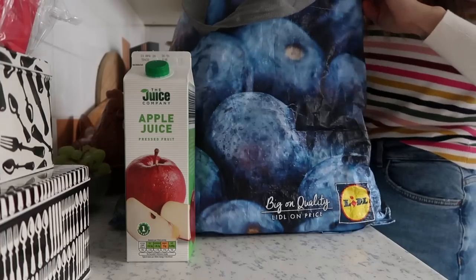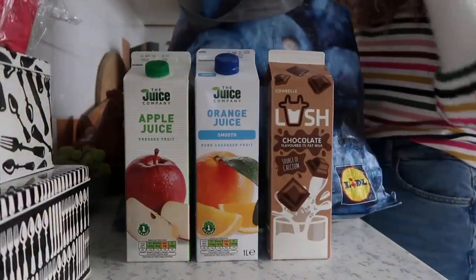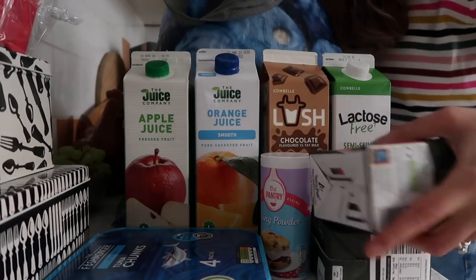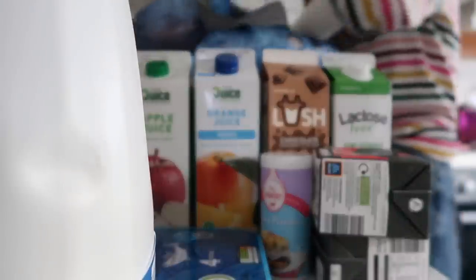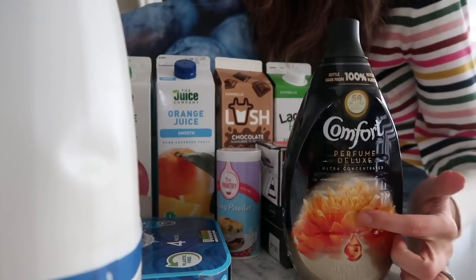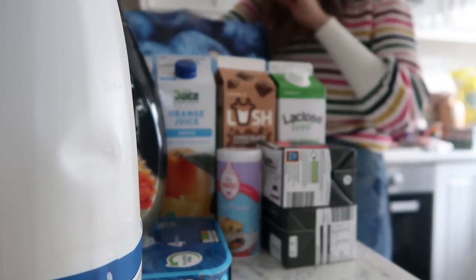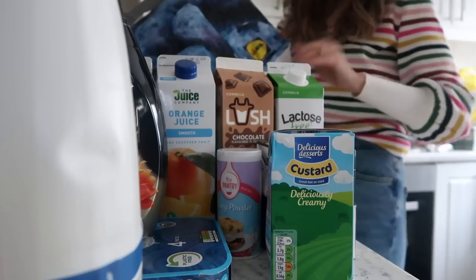Next bag: I have some apple juice and smooth orange juice, chocolate milk for Layla, and two cartons of lactose-free milk which is what Andrew and I have. I have some tuna in packets — the plastic-free ones — some baking soda, and a few cartons of passata. I have a full fat milk for the children as well. I also found this comfort fabric softener in the Aldi special buys — I normally get this from Tesco so I was stoked to see it. Another lactose-free milk and another apple juice. And the last thing in this bag is some custard because Harrison is obsessed with it, especially with chocolate cake.